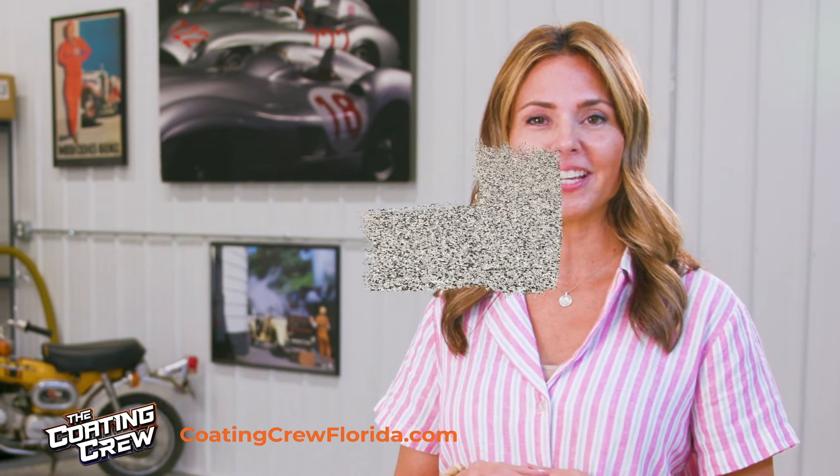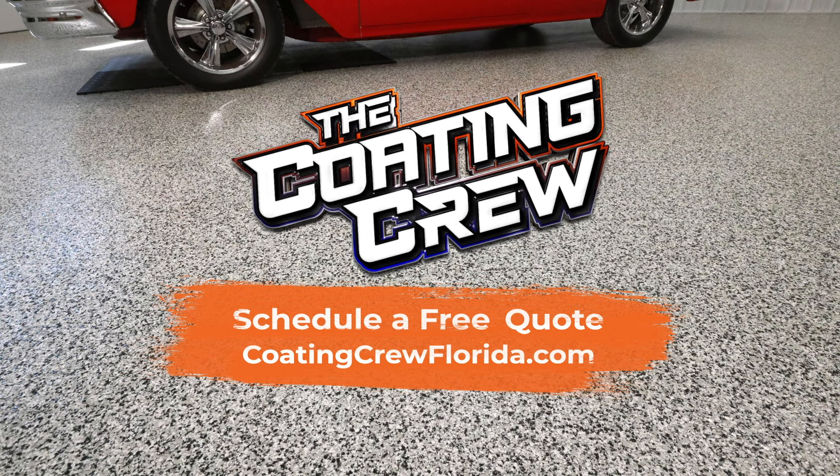Restore your old floor or protect a new one. Schedule a free quote at CoatingCrewFlorida.com.